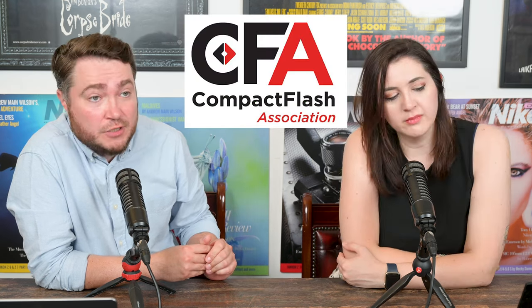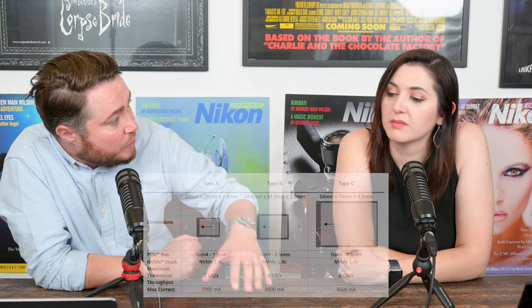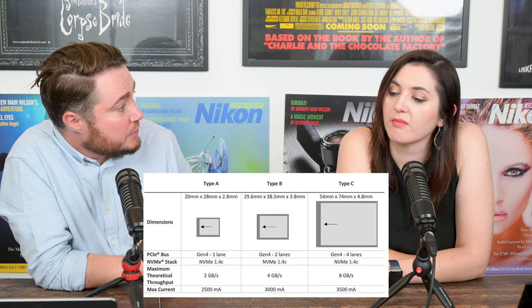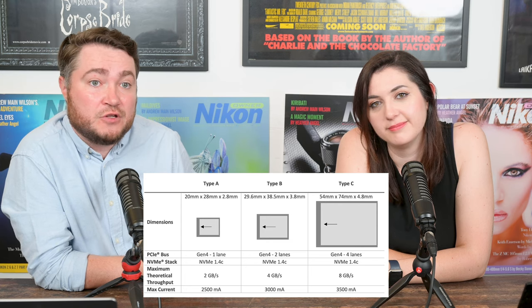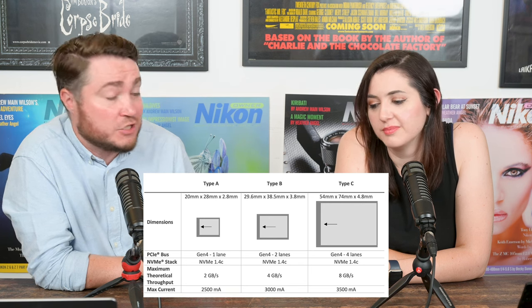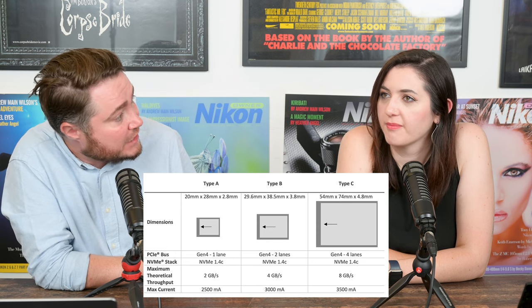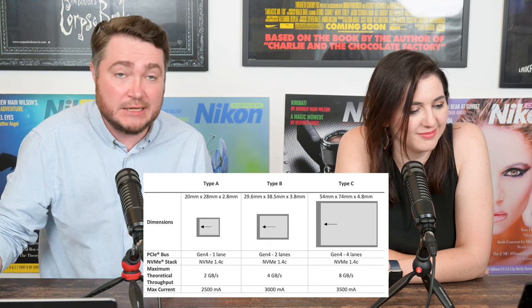Now for you memory card lovers: if you like CFexpress cards, there's a new update to the CFexpress card format — version 4.0 — which should increase read and write speeds up to 4 gigabytes per second from the current 2 gigabytes. It is retrospectively compatible with all CFexpress card slots, so if you're a Z9 or Z8 user, all future cards will have faster speeds. Progress is good; the price will be high initially, but it will push the prices of current memory cards hopefully a little lower. CFexpress cards, while nice, are not exactly SD card prices, so fingers crossed this brings speed to the masses at affordable prices.